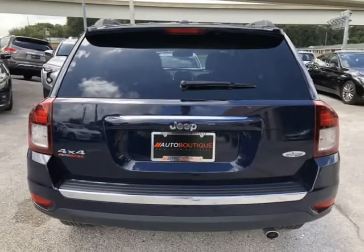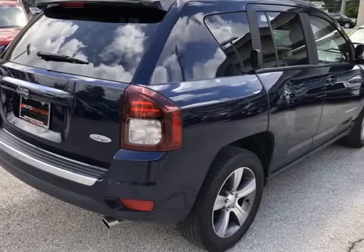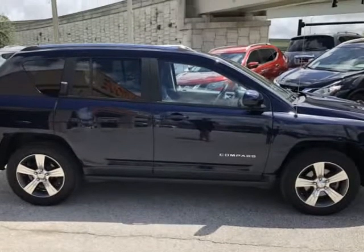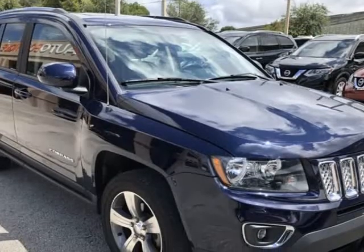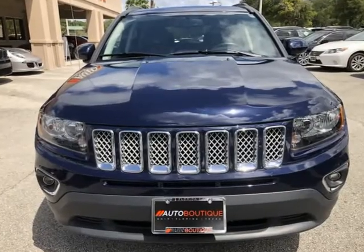Buying a car from us is easy. You can purchase the vehicle by paying cash or you can finance through one of our partnered lenders. Our partnered lenders include Capital One, Wells Fargo, LA Financial, Community First FCU, USF FCU, USAA and more.